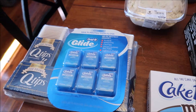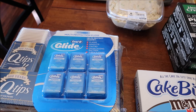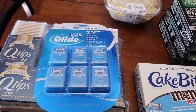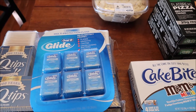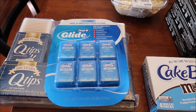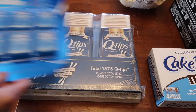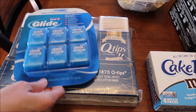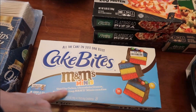We got a membership to Costco. Somebody asked me to review their peanut butter pie, but they did not have it — Costco really didn't have much of anything. We ended up just picking up some floss and some Q-tips. At Big Lots, we got M&M Minis cake bites.